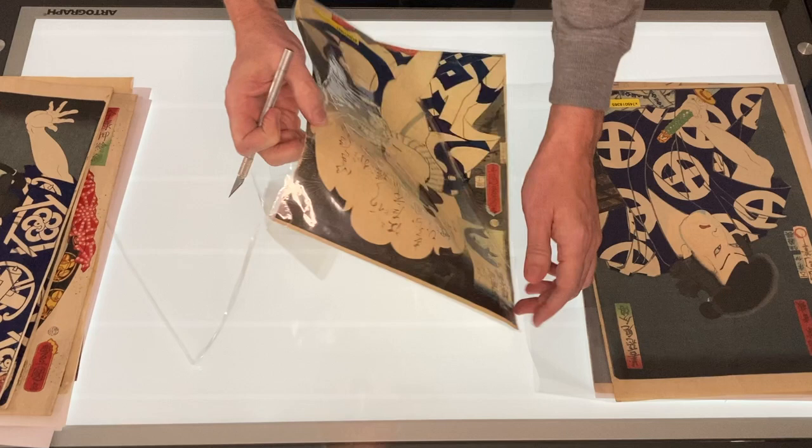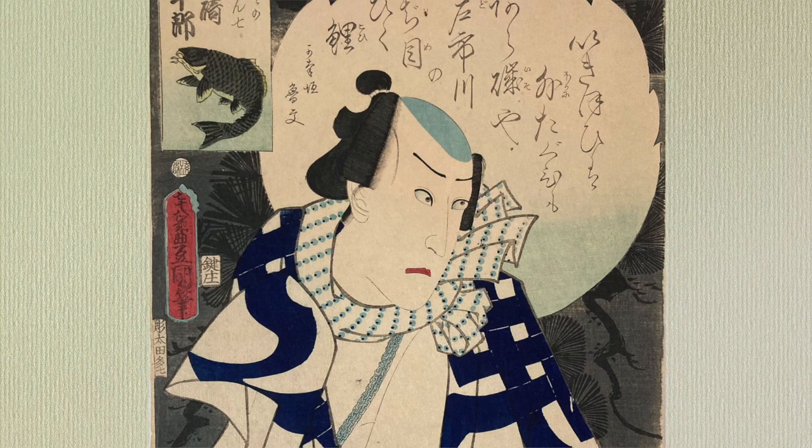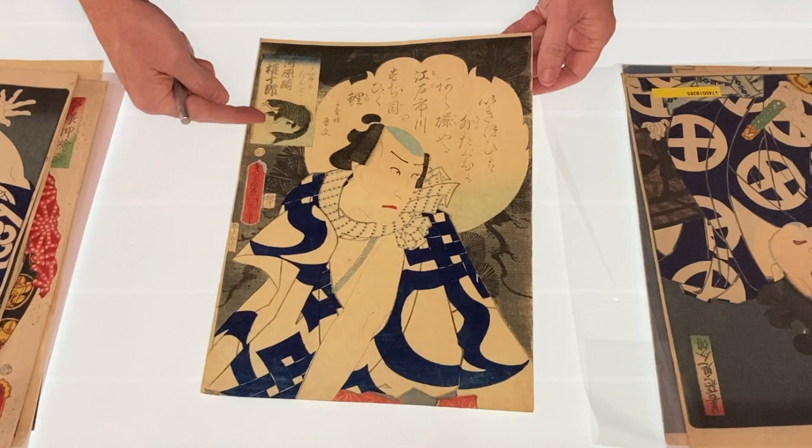This next print is by Toyokuni III and it shows the actor Kawarazaki Gonjuro I as Araiso no Dan Shichi from an apparently untitled series. I love this inset image of the carp. It hasn't been backed and the impression is very good.